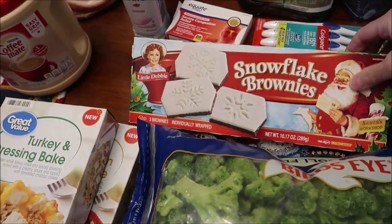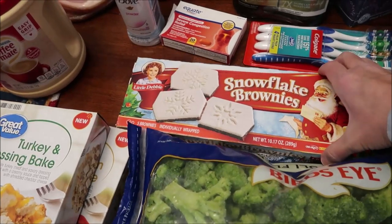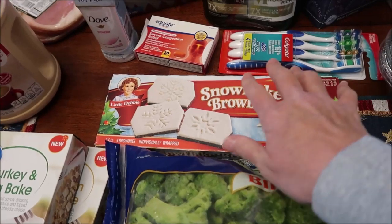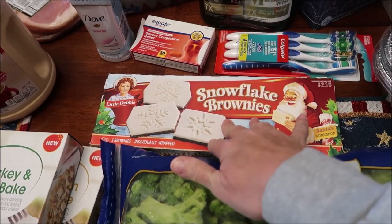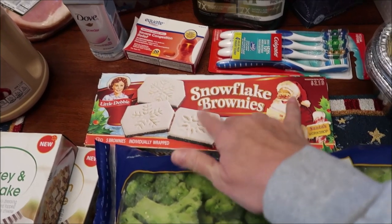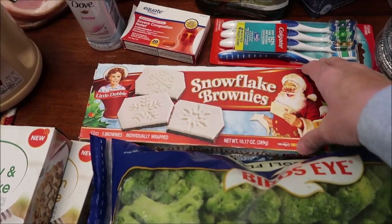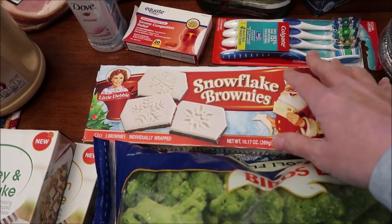I found the Snowflake Brownies from Little Debbie. The man stocking the Little Debbie cakes said Kroger won't let them put them out, but Walmart has them. So I got these from the very back of our Walmart on a display.